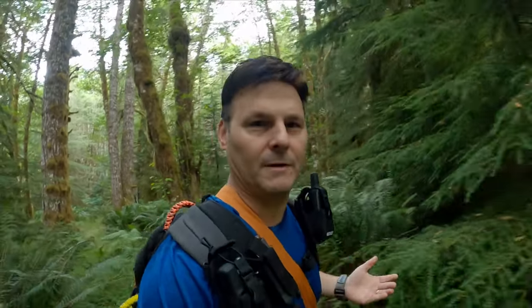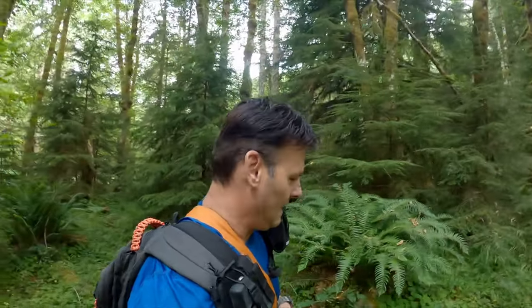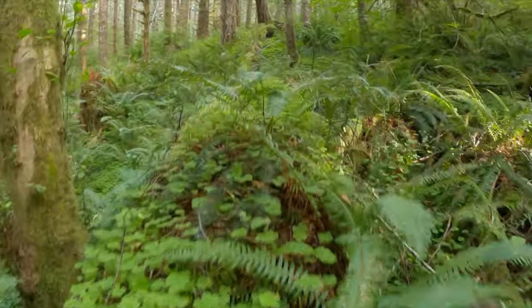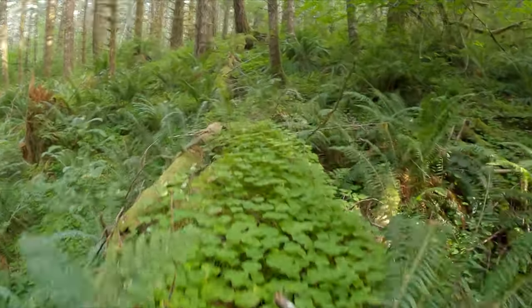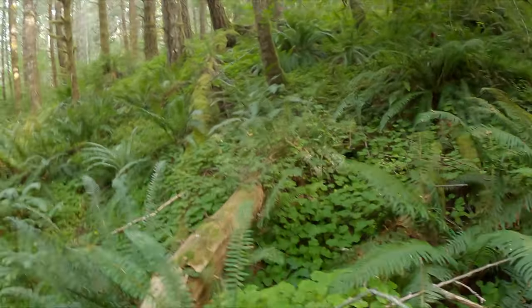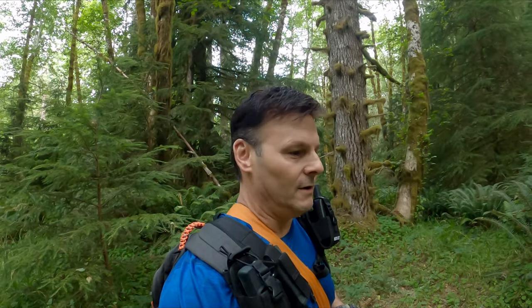So let's start with the basics. Where are we? We're in the Oregon coast range here. We're between 1,500 and 1,600 feet, and we're within 15 to 30 miles from the coast. We're in a pine forest, mixed fir forest. We've got conifers, pines, Doug firs, even some maple and some birch. It's really important to learn your trees.